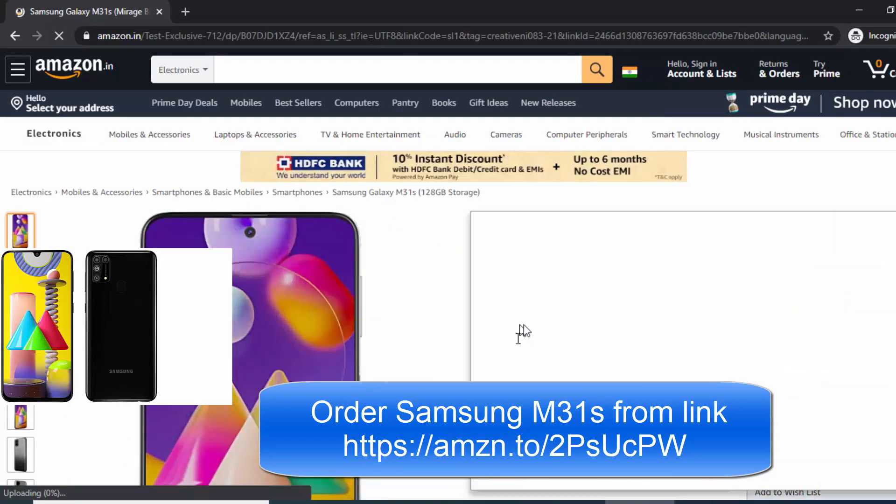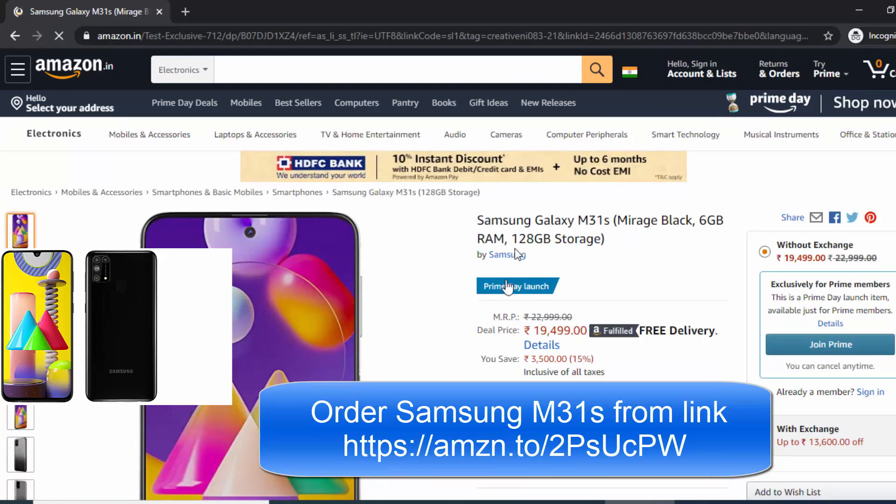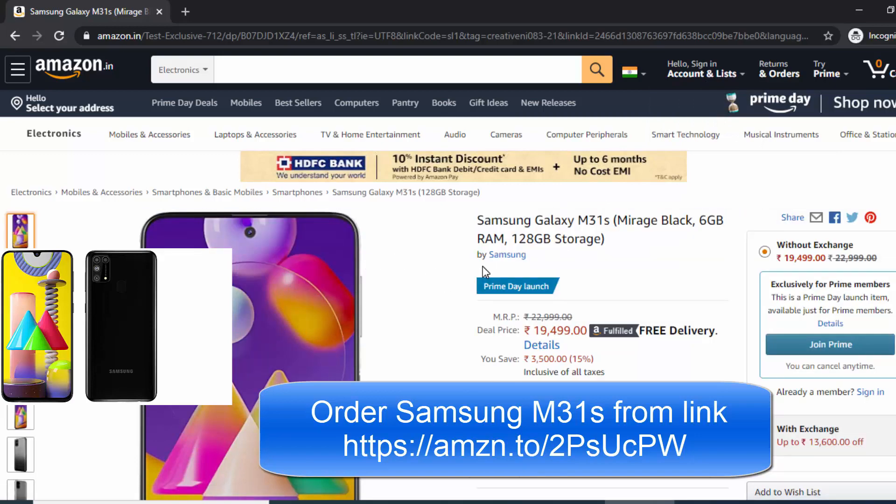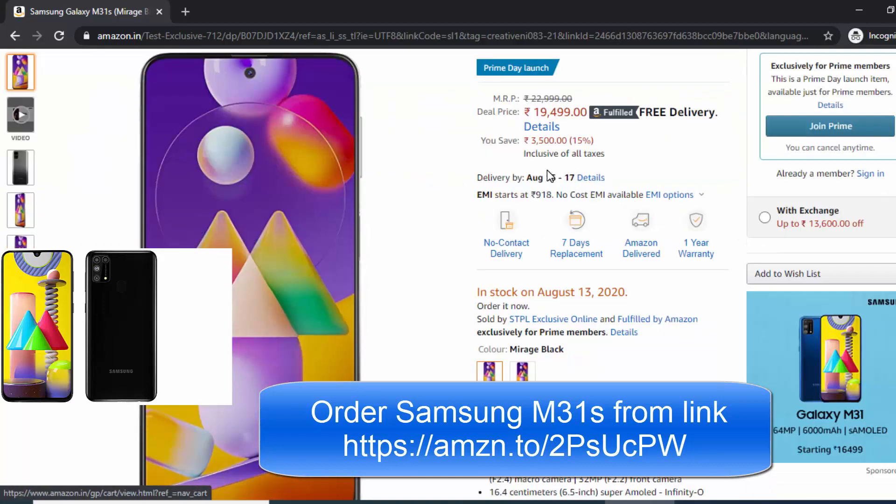From there you can order your mobile phone. It's a very nice mobile phone — it's like better than the OnePlus Nord. Samsung has done really fabulous work to make this phone and finally it is launched in India, so before it goes out of stock, I would say go and buy the phone.